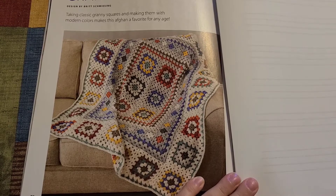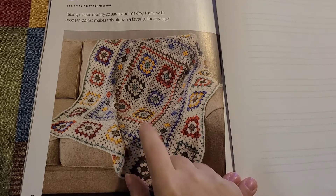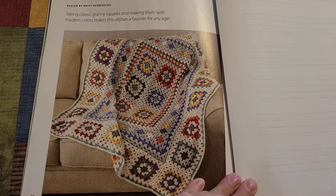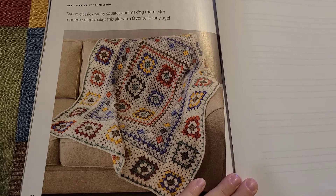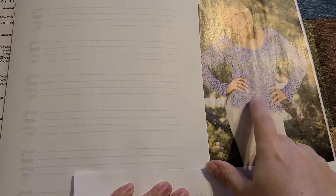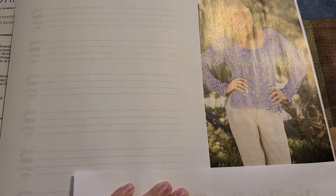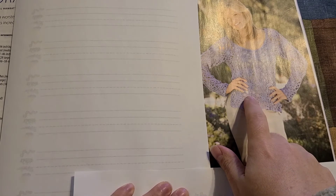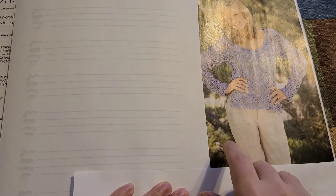Our next pattern is a 'Farmhouse Granny Afghan' — absolutely gorgeous. And the last pattern is this pretty little top; it looks like daisies. I bet you could change the daisy colors to yellow and it would pop even more against the white.